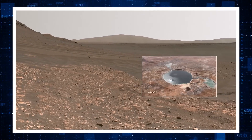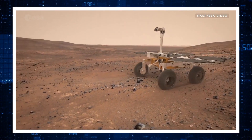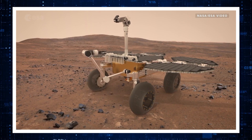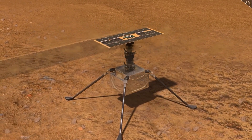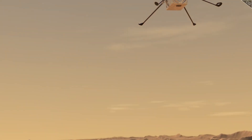Meaning fossils of microorganisms could be present in the Jezero Crater. The initial plan was that a rover built by the European Space Agency would pick up the samples placed by the Perseverance rover in sealed tubes. However, later on, NASA scrapped that plan and decided on deploying two flying drones on the Martian surface, which would pick up the samples and transport them onto a lander.